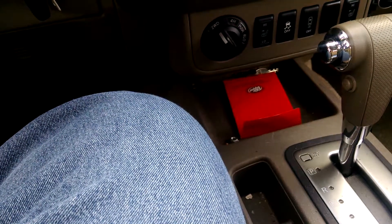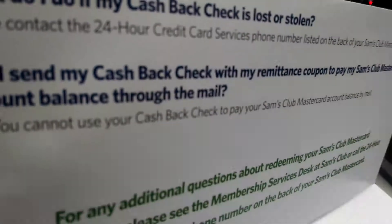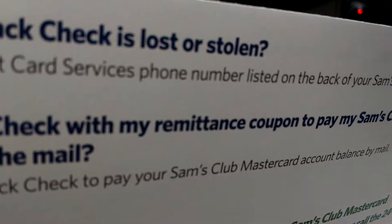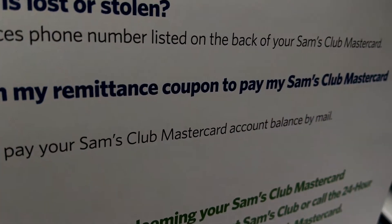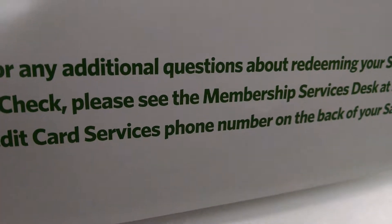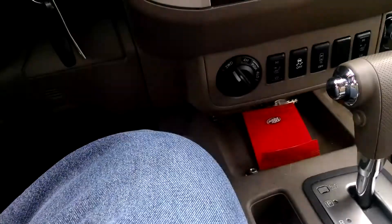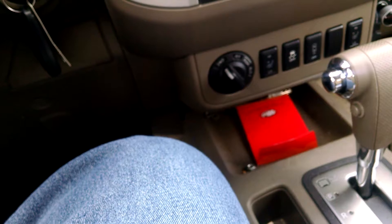What do I do if my cash back check is lost or stolen? Please contact the 24-hour — that's one benefit of the Sam's card, 24-hour — credit card services phone number listed on the back of your Sam's Club card. Can I send my cash back check with my remittance coupon? No, you cannot use it to pay your Sam's Club balance by mail. Over and out from the mighty midwest!